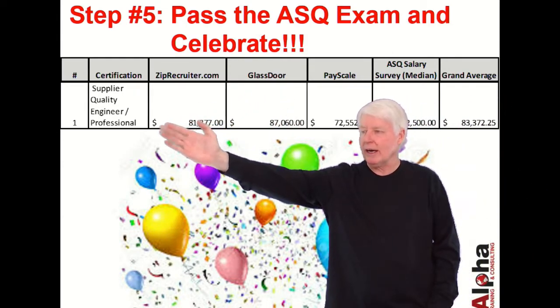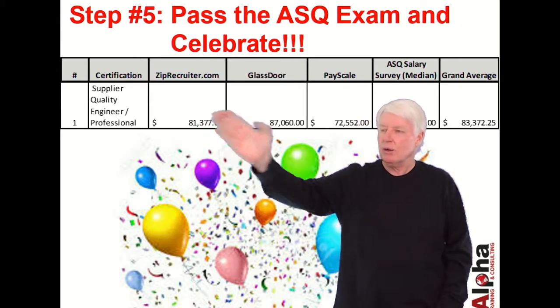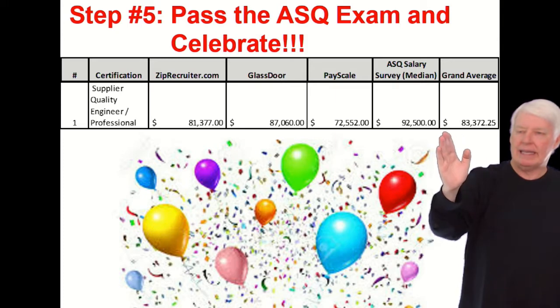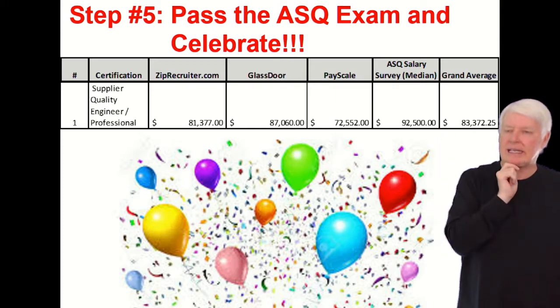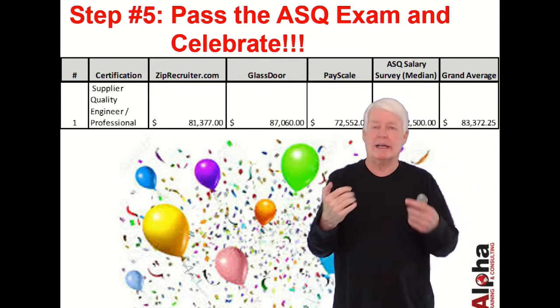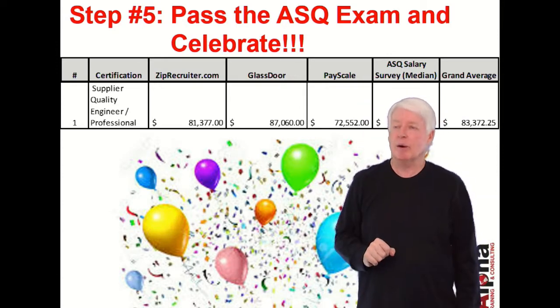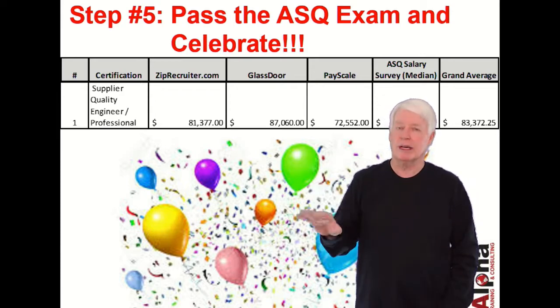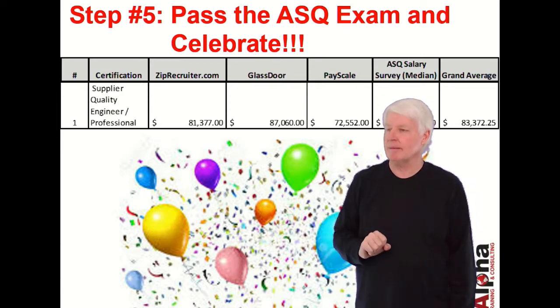How much does a Supplier Quality Professional make? Based on several websites, the average salary at the time of this recording is approximately $83,372. That's a decent salary to support yourself and your family, making it a good career that I'd highly recommend.